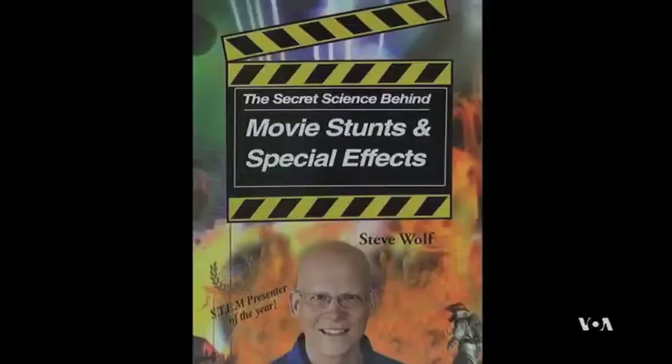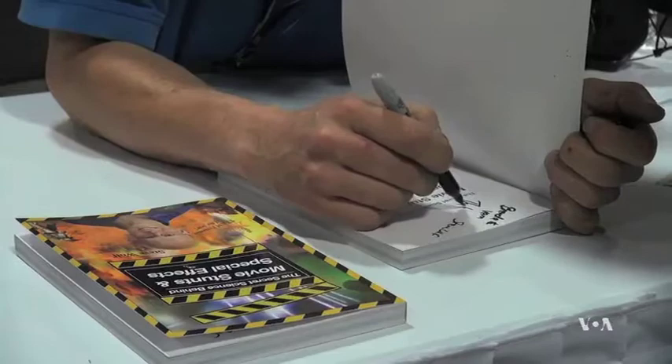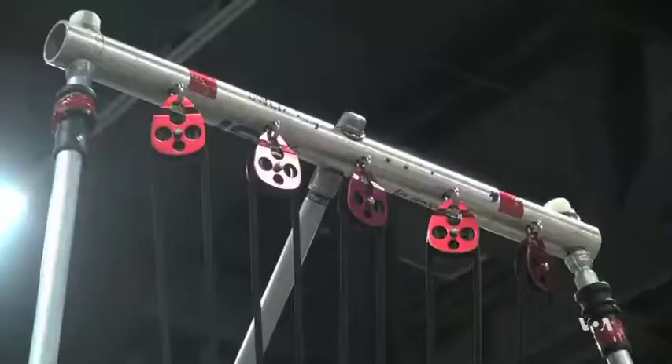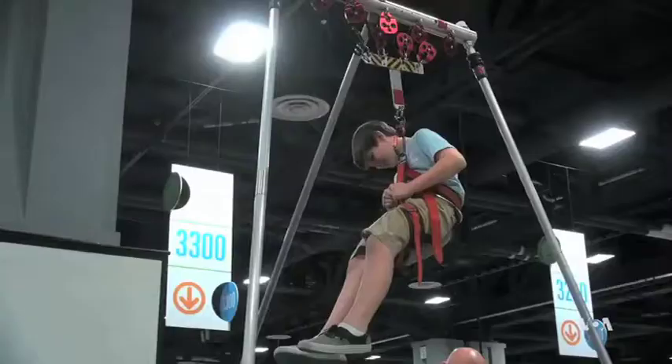In his book, The Secret Science Behind Movie Stunts and Special Effects, Wolfe explains how he uses basic science to make stunts as safe as they are exciting. And the kids that are excited to learn, they teach themselves. Learning those scientific concepts, Wolfe says, is an important foundation, no matter what these kids do when they grow up. For producer June Soh, Amy Katz, VOA News.